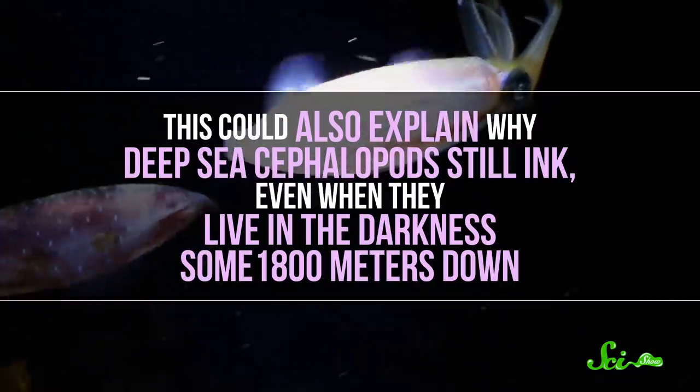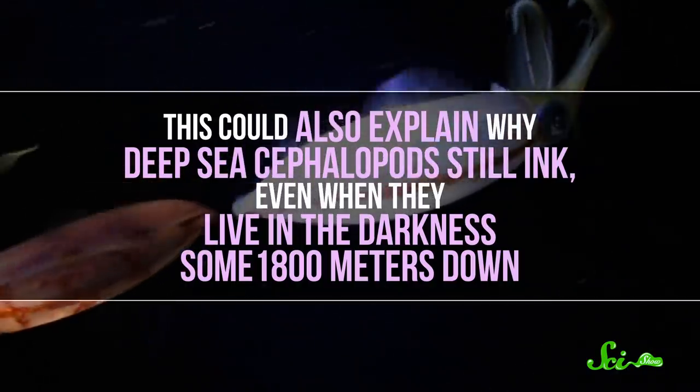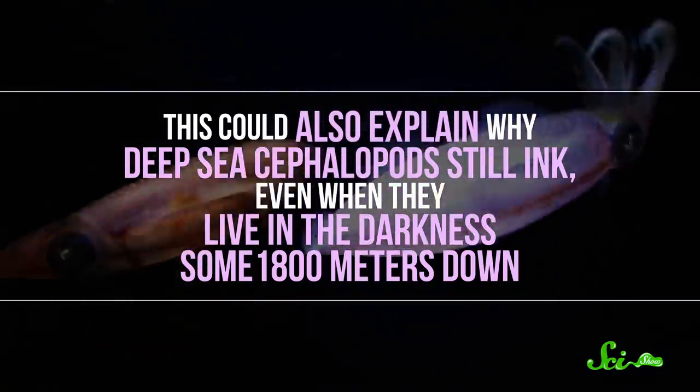This could also explain why deep-sea cephalopods still ink, even when they live in darkness some 1,800 meters down. I mean, it's not like a big dark cloud or even a fancy fake squid does much good in pitch blackness when a predator can't see them. Though there is one deep-sea squid that's figured out how to use its ink more like its shallow-water cousins.